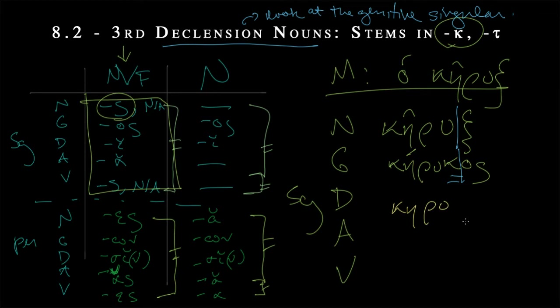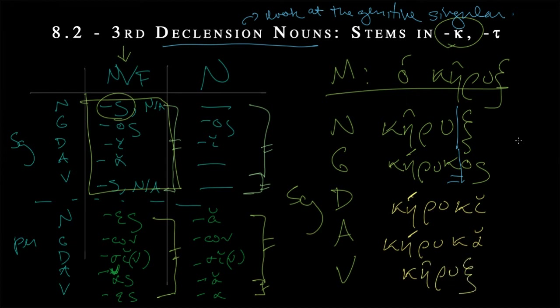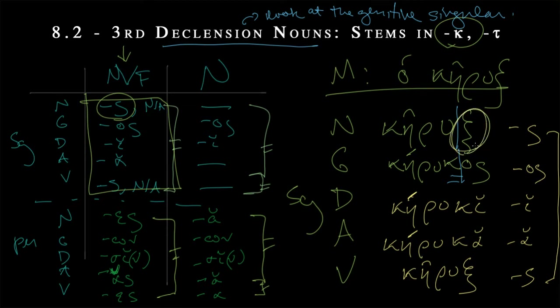The dative singular has the short iota, which allows the accent to go all the way back. Then we have another short with the short alpha: k-ruka. The vocative equals the nominative, so we go back to that circumflex: k-ruks. Our endings were exactly as stated — sigma, omicron sigma, short iota, short alpha, and then sigma identical to the nominative. It's not too tricky, but because that kappa sigma turns into xi, this could throw you off.